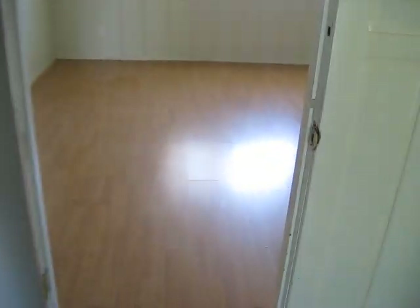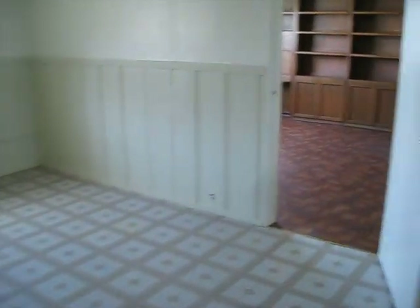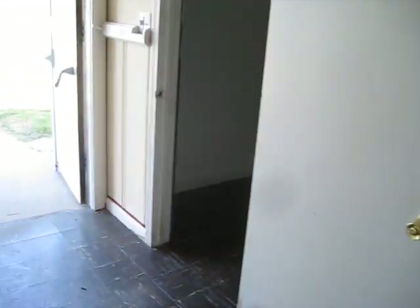This is the first classroom right here — it's a huge room, approximately 20 by 15. And this is the second classroom right here, and it's connected to the third classroom right next to it. So that is the third classroom, or this could be the main office, with all the shelving and everything. And this is the fourth room off the area. All rooms are fairly large.